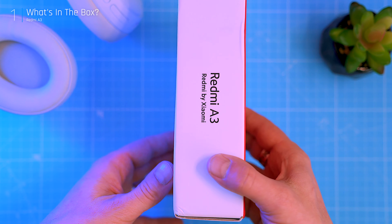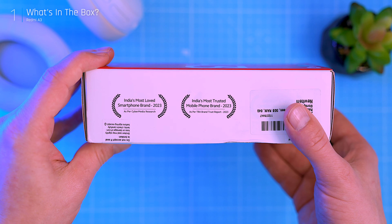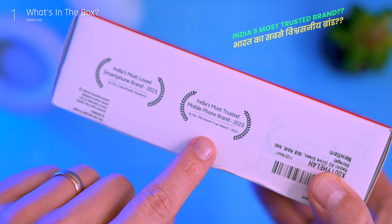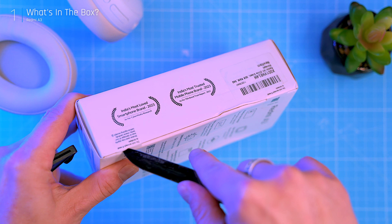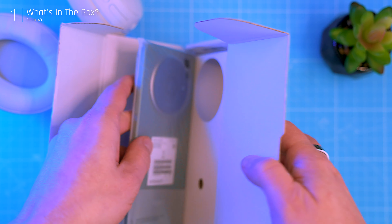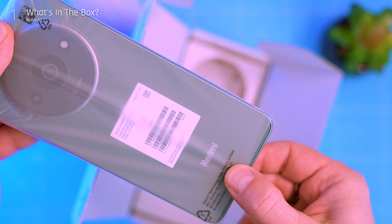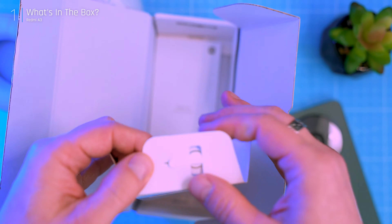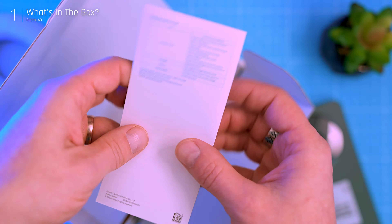Entry-level phones often get a bad reputation for being sluggish, and the A3's lower specs could mean limitations, but Redmi aims to shake things up with a familiar premium-inspired design at an affordable price point. In this video I'm going to show you everything you want to know about the ultra-budget Redmi A3. I'll be putting it under the microscope, checking design, cameras, gaming, display, and all its features. Can this phone be a solid option for those who just need a basic, non-outdated phone, even if it's not the market's most powerful? Hit that subscribe button, and before we get technical let's crack open the box and see what goodies Redmi has packed in.